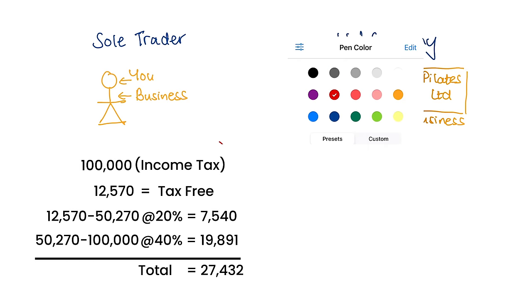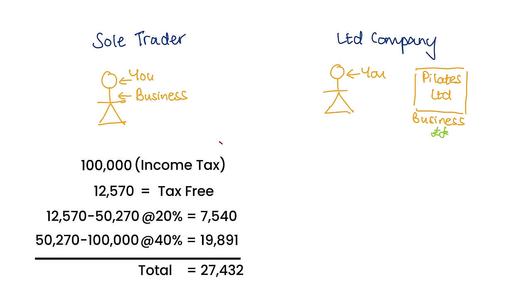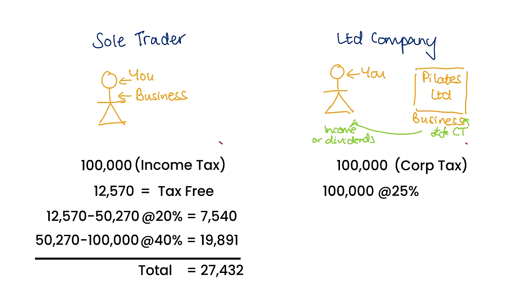For corporation tax it's structured slightly differently. The company earns money and then it can either pay you a monthly salary — on which you pay income tax and National Insurance at the same rates as the sole trader example — or you can get paid via dividends. Dividends are payments the company makes to its shareholders if it makes a profit. The tax rate for companies with a profit between £50,000 and £250,000 is 25% minus any marginal relief, so you'd be paying £25,000 in corporation tax. After a certain threshold the tax rate for a sole trader quickly becomes much higher than the highest rate for corporation tax, so it might make sense to consider switching to save a significant amount.